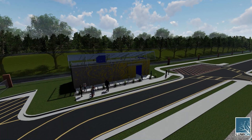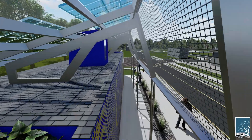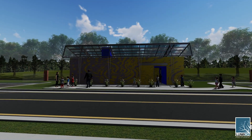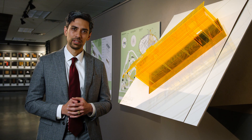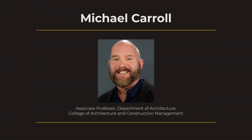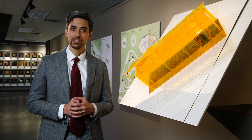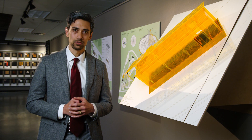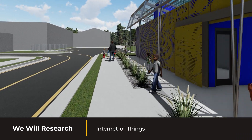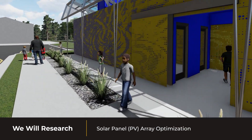Without the KSU Mini Pavilion, we risk losing an opportunity to communicate to the world our dedication to perform research with relevance. The KSU Mini Pavilion is designed by our very own architecture professor, Michael Carroll, to be a community-based mini research facility. We will become a destination for faculty and students to conduct research on smart cities, Internet of Things, building performance, and solar panel array optimization.